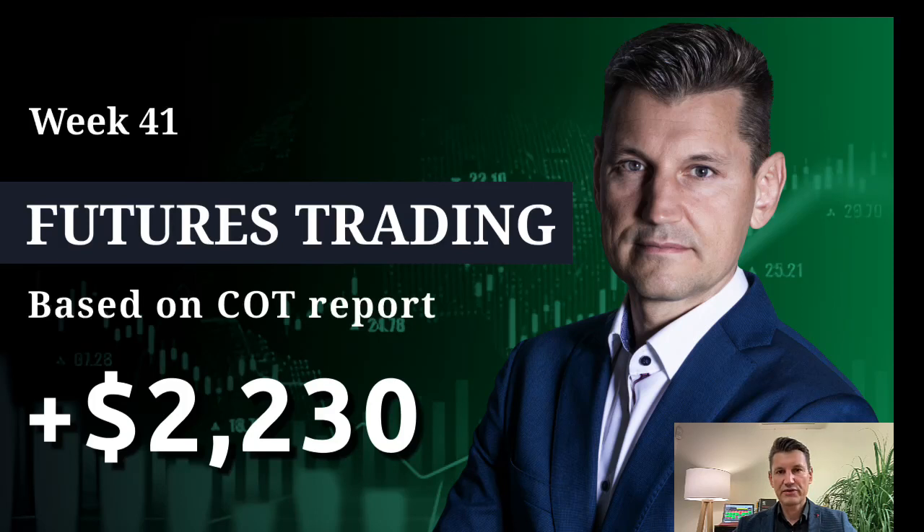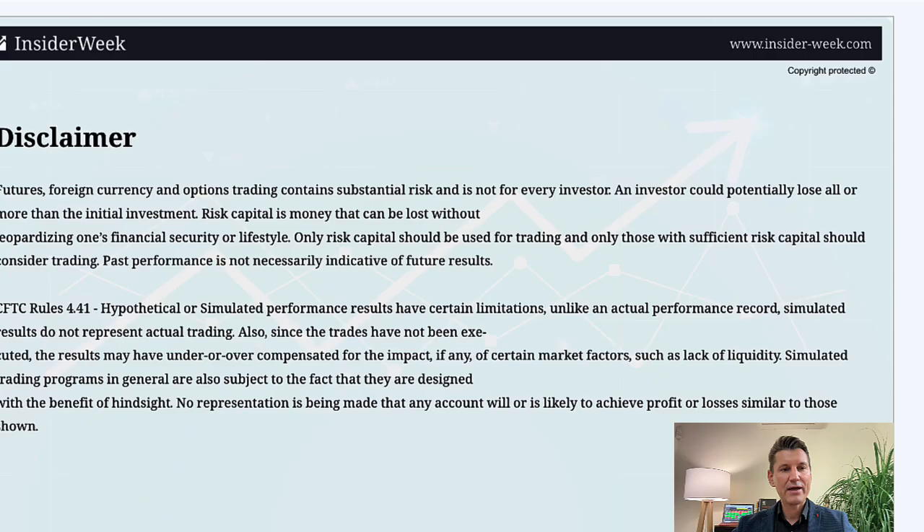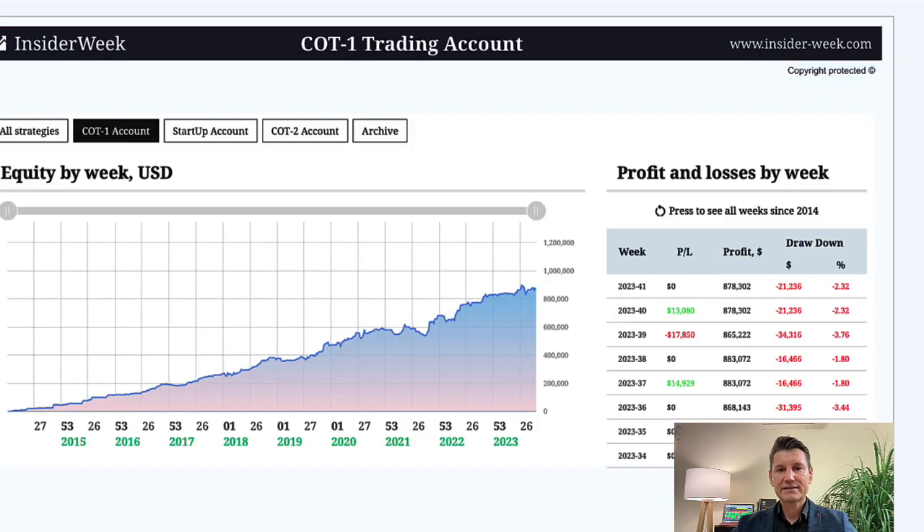Hello and welcome to Insider Week. My name is Max Schulz and in this video I am going to show you how I traded commodities and futures last trading week. I start with the COT1 trading account. The account size is $878,000.